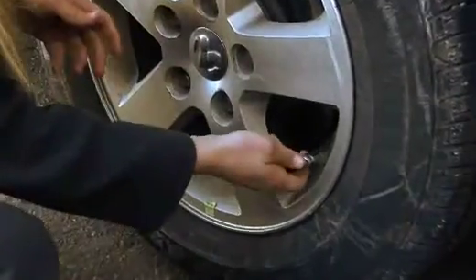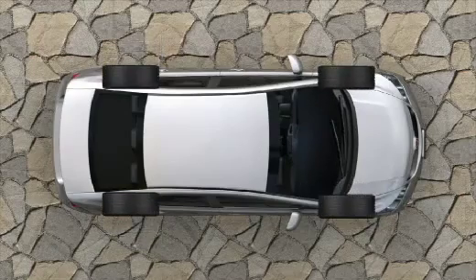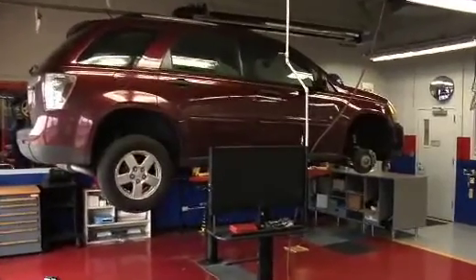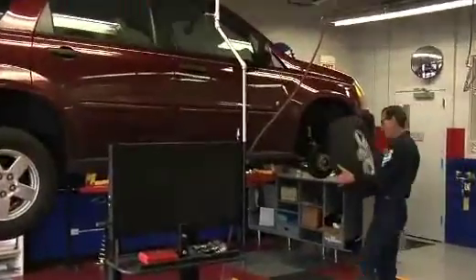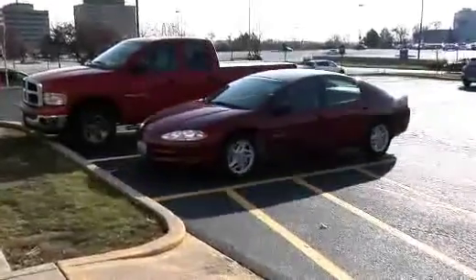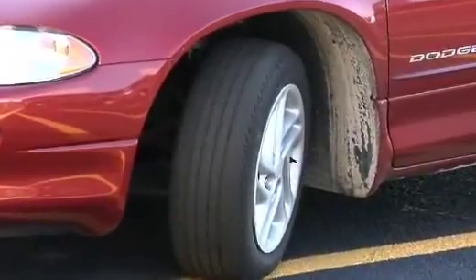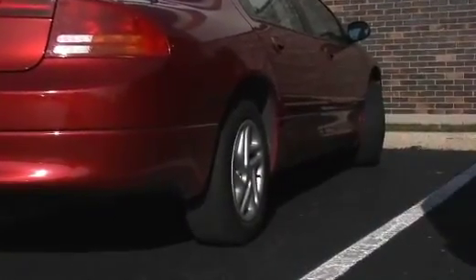When the inflation pressure is regularly maintained and the tires are rotated every five to seven thousand miles, all four tires will typically be worn evenly and replaced at the end of their service life. Drivers who fail to maintain and rotate their tires often find themselves needing to replace tires on one axle before the tires on the other axle are completely worn.